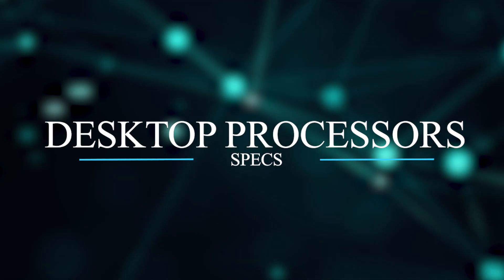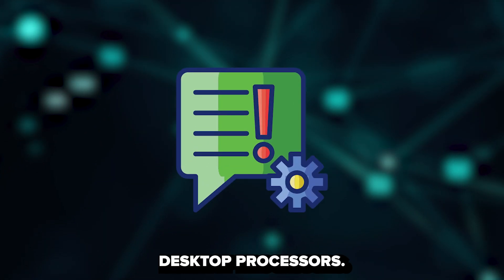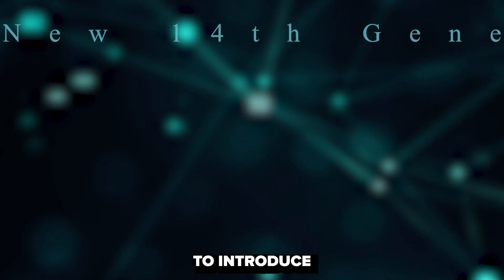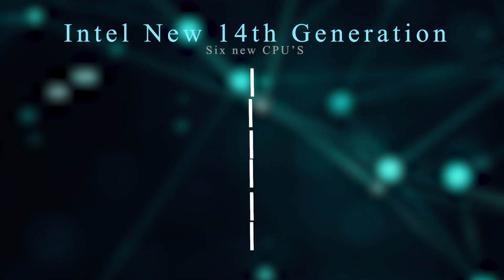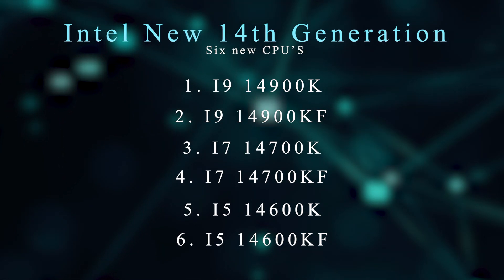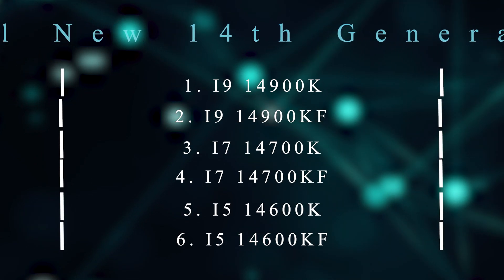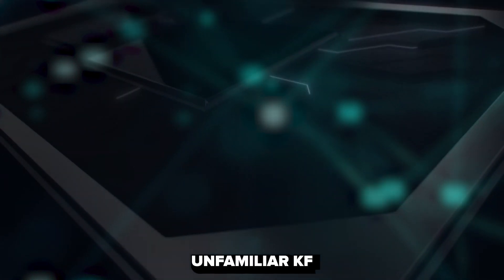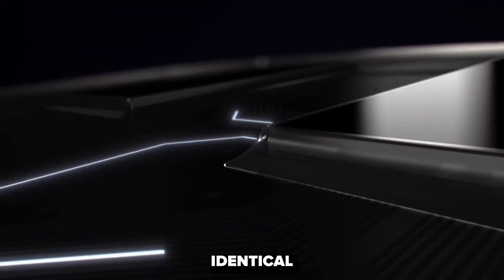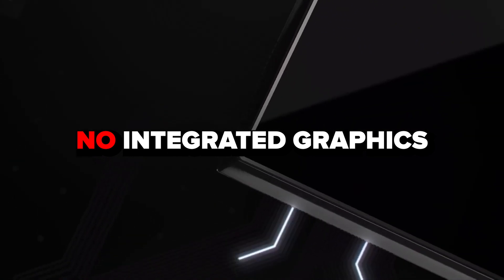Let's delve into the specifications of the 14th generation desktop processors. Intel is set to introduce six new models, including the i9-14900K and the KF variants, i7-14700K and KF, as well as i5-14600K and KF. For those unfamiliar, KF models share identical specifications with their K counterparts, except for the absence of integrated graphics.